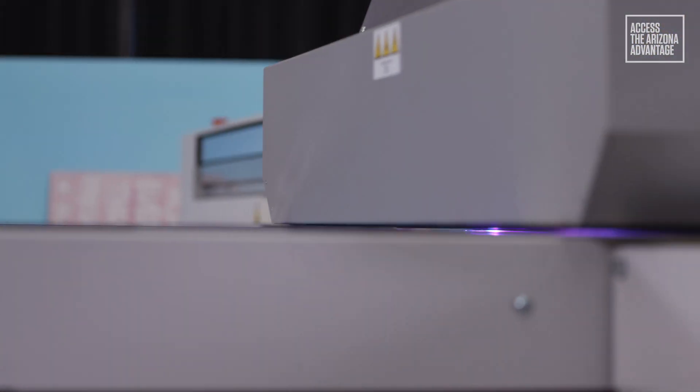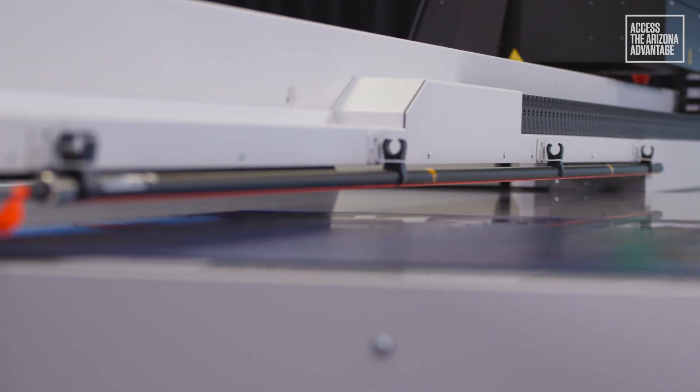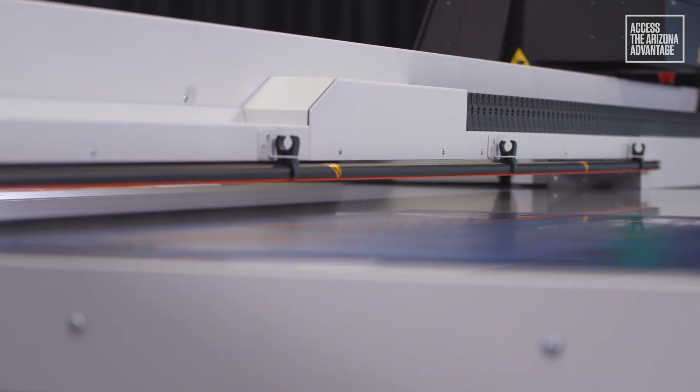The Arizona static suppression option will enable you to print on hard plastic materials such as acrylic, polycarbonate and styrene.